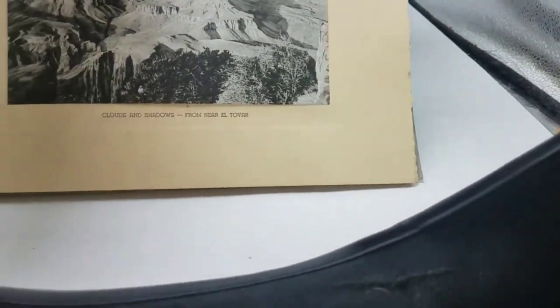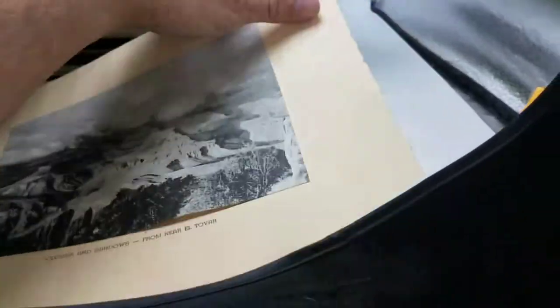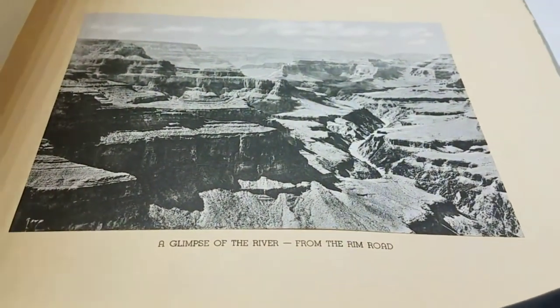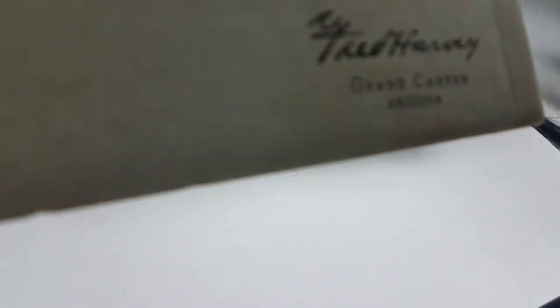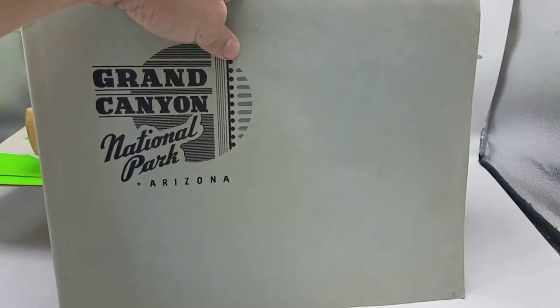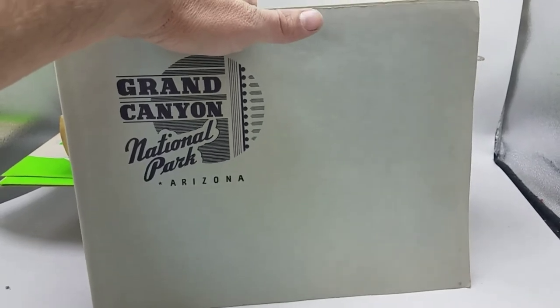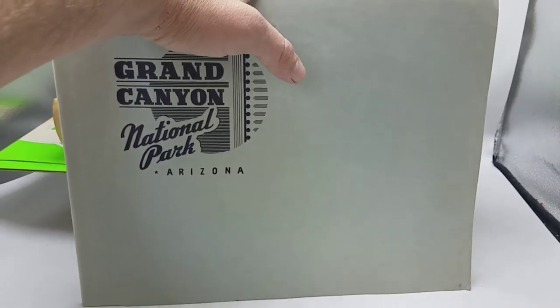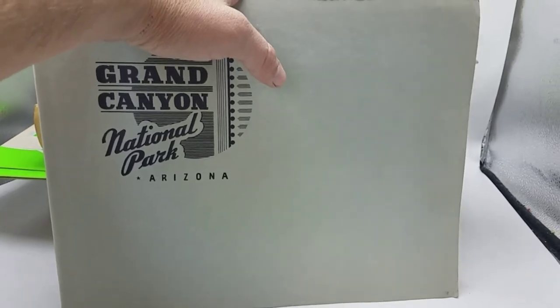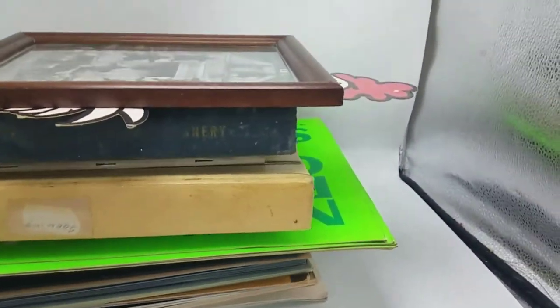Grand Canyon — this is a nice piece. Looks like mounted lithographs or photographs from the Grand Canyon. Nice national park piece. Fred Harvey — if you don't know, Fred Harvey owned a large chain of hotels, even before the dawn of the automobile, but really became very renowned once the automobile became popular. He had a huge chain of hotels, so you find a lot of Fred Harvey postcards, and there's a good number of Fred Harvey collectors out there as well.